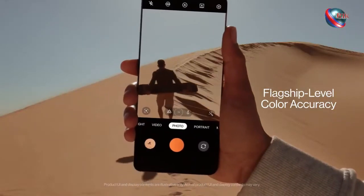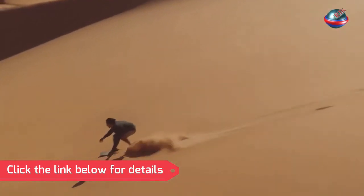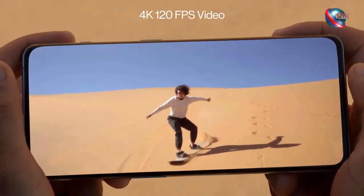The OnePlus 10 Pro is sleek, powerful, and long-lasting, with the best cameras ever included on a OnePlus phone. While it took some time for this OnePlus 10 Pro review to arrive, we're glad the phone's finally here.